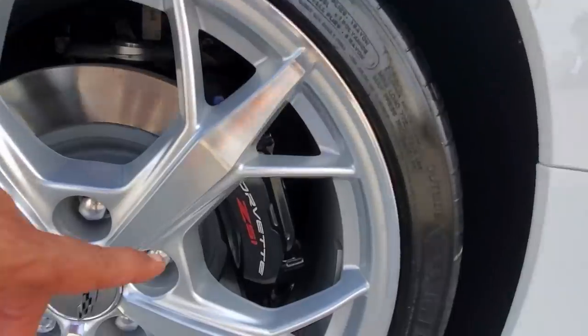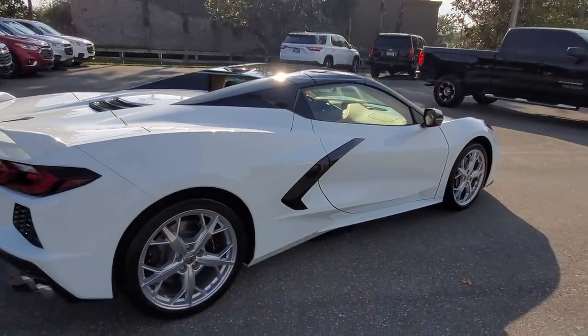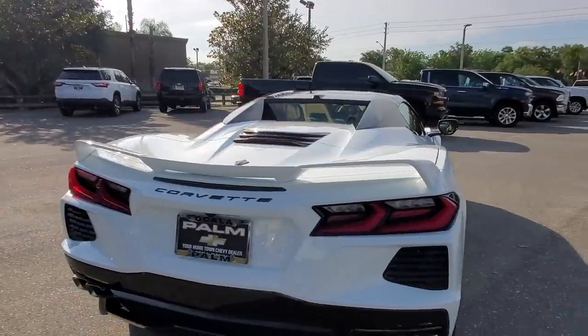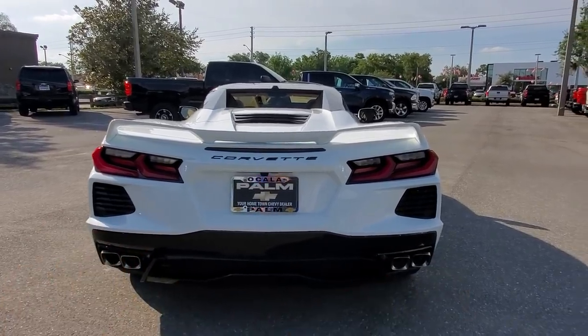We couldn't get any of these before COVID. Notice that the calipers say C51 — that's how you recognize some of the elements of the C51 package on the convertible. It also has a dual-mode exhaust system, and notice that the exhaust is no longer in the middle of the car — it's been moved to each side.